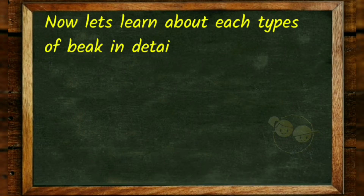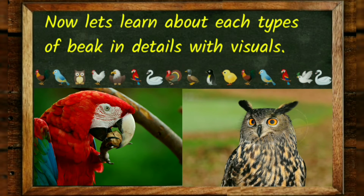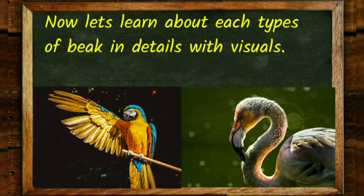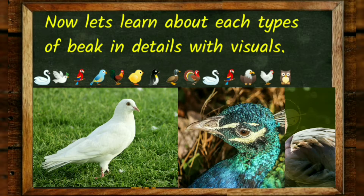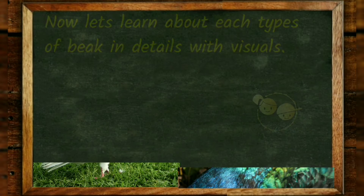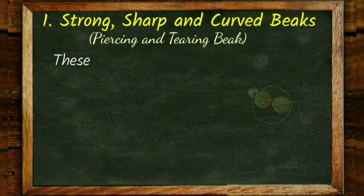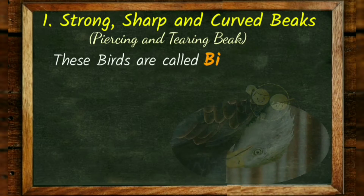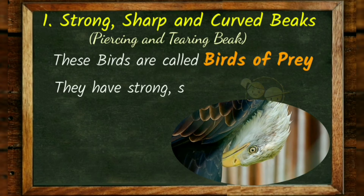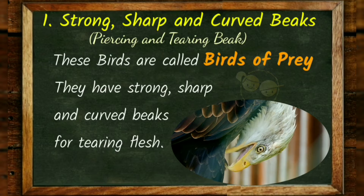Now let us learn about each type of beak in detail with visuals. These birds have strong, sharp and curved beaks — piercing and tearing beaks. These birds are called birds of prey. They have strong, sharp and curved beaks for tearing flesh.